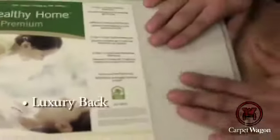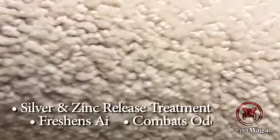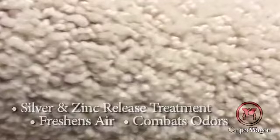In addition, it is made with our luxury back. This adds dimensional stability when laying down the carpet. What makes it healthy home is that we have a silver and zinc release treatment on the fiber.